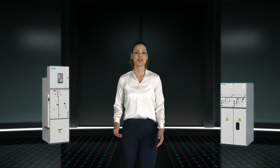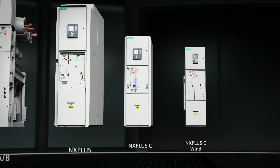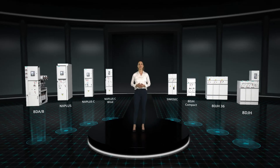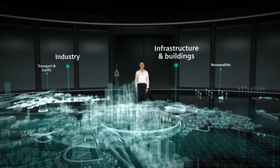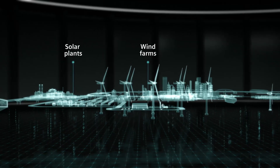It's only by selecting the right products that you can ensure a power supply that is reliable and always available. Gas-insulated medium-voltage switchgear, or GIS, from Siemens is a key component for reliable energy supply — as used in solar and wind power plants, for example.